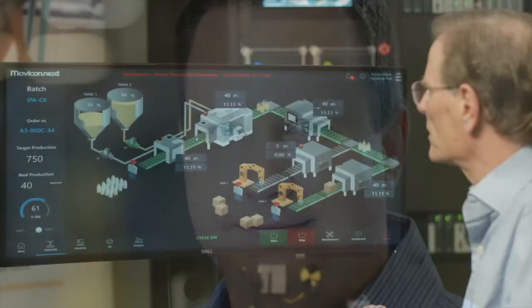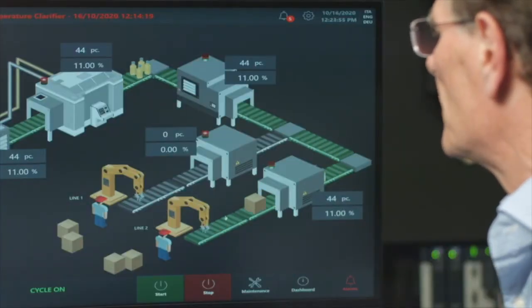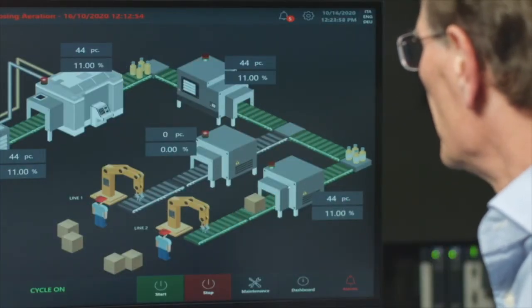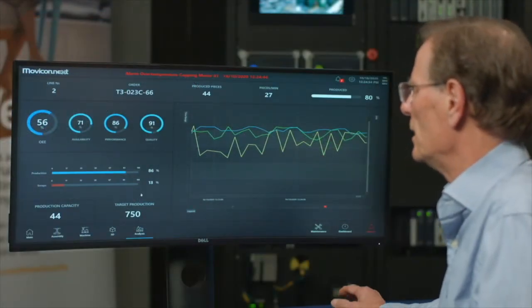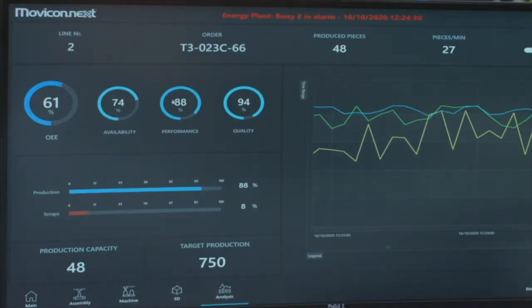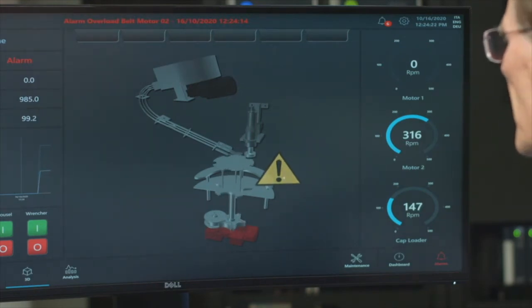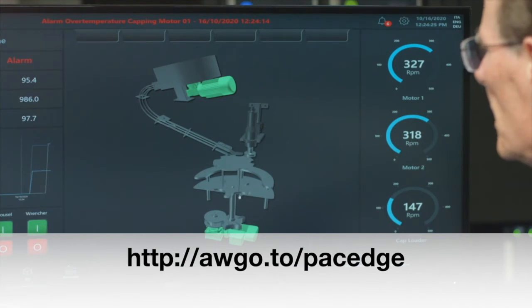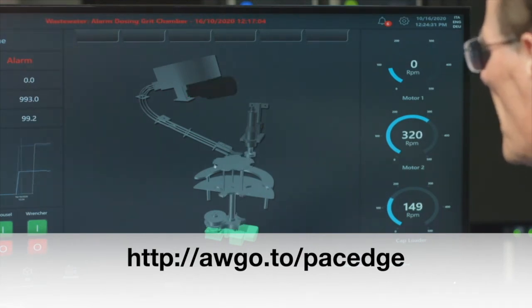Derek Thomas, the VP of Sales and Marketing for Emerson's Machine Automation Solutions, told me that with this new controller, Emerson now has a standard package which can be used to do 3D machine visualization or full-line visualization, as well as OEE and energy calculations. He explained that today if you wanted to have a controller plus IoT capabilities and OEE, you would have to have at least two different pieces of hardware and at least three different software packages from any one company. He said Emerson is now the only company that can do all of this in one device. To read more about PacEdge, visit the URL shown here.